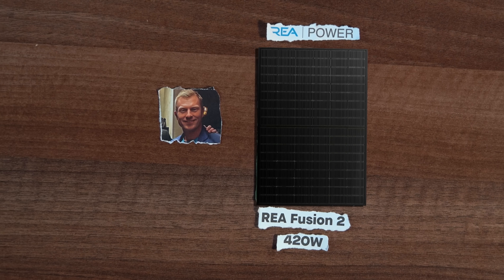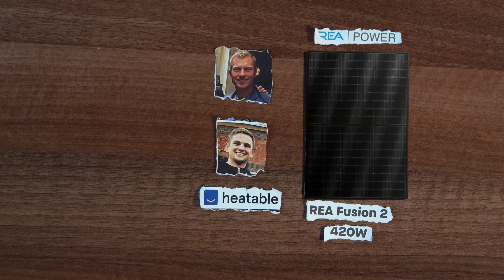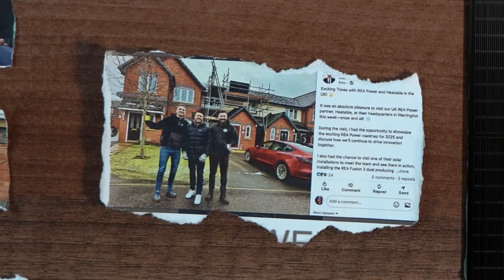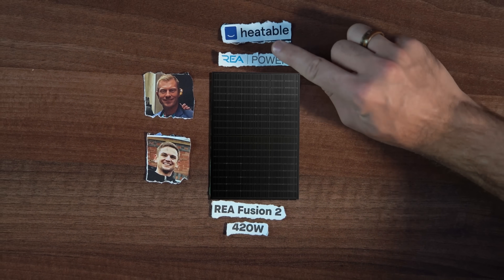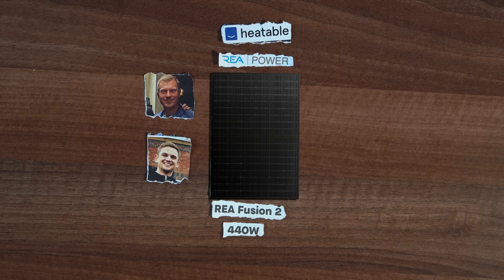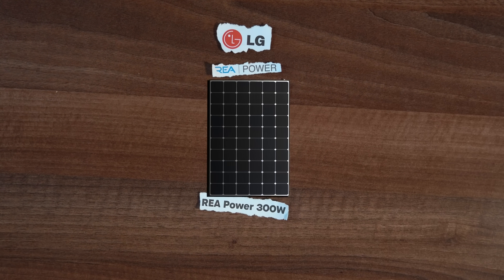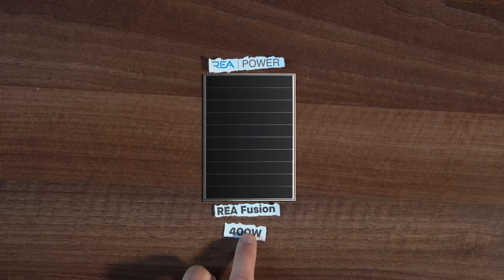How did REA and Heatable start working together? Well, in 2022 we were starting to look at launching our solar proposal and we needed a reliable product that would give additional performance. The market really was made up of a mixed bag of PERC panels, with some n-type stuff starting to come through. We were introduced to Michael via a mutual friend, and what instantly struck us about him was his passion for R&D and REA's focus on constantly improving their product. We pitched ourselves around this product being the forefront of technology.